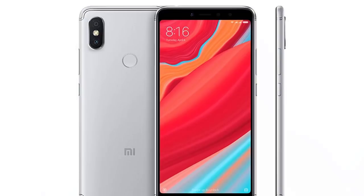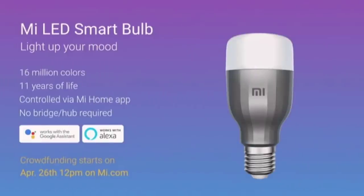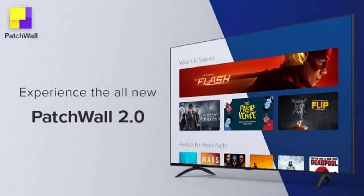These phones are very good. If you have the PatchWall 2.0 app, you can control and use AI-based recommendations. You can watch movies or TV series. You can also use it for YouTube on the first screen.